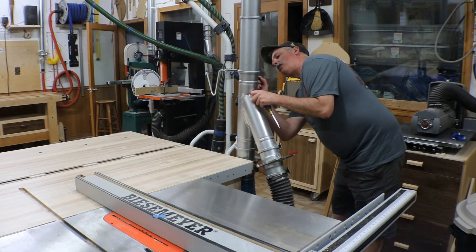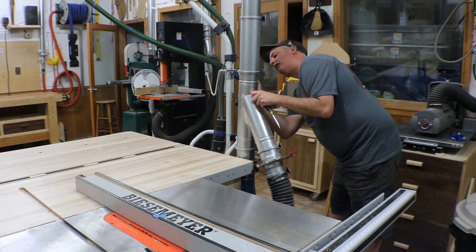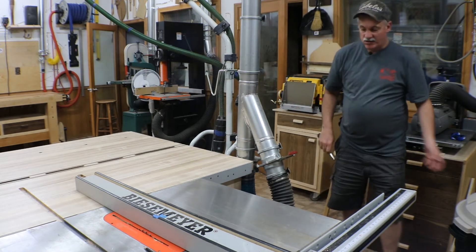I'm labeling all the connections as to what they go to, because the next shop will be very similar to this one in the way it's set up. So I'm just going to get all the hoses off and get everything put away.